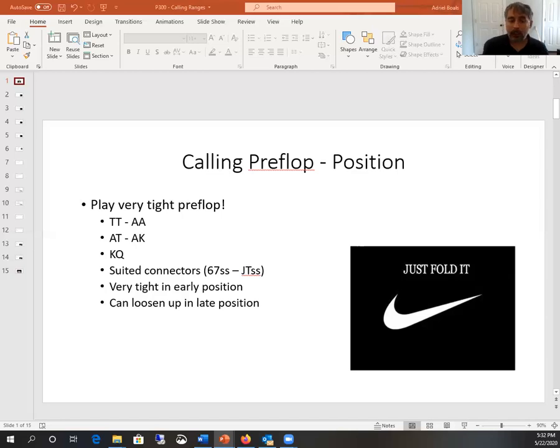I'm going to keep this fairly short because these videos will each be short. In the next video we'll be talking about position — even though you need to play very tight preflop, it needs to be even tighter when you're in early position, but you can actually loosen up this strategy when you're in later position. We'll go into that in more detail in our next video.